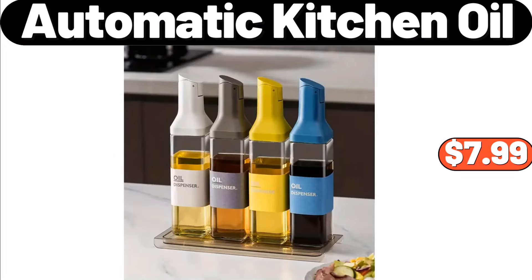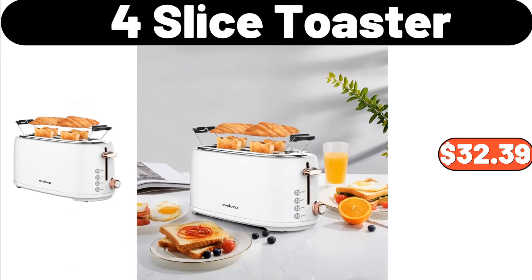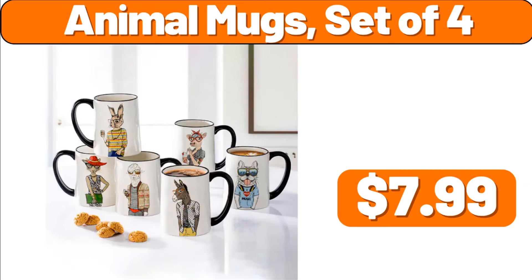Automatic Kitchen Oil, $7.99. Vintage Blue 4-Piece Coffee Cup Set, $11.99. 4-Slice Toaster, $32.39. Laundry Hamper, $11.99. Animal Mugs Set of 4, $7.99.